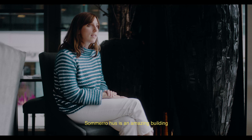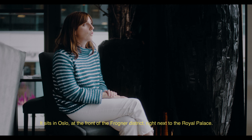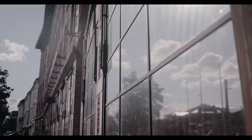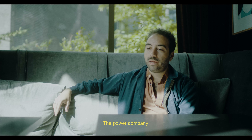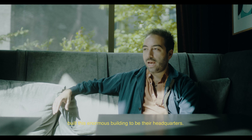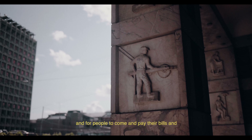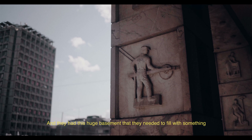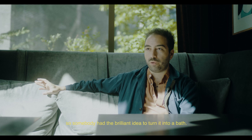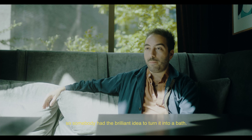Summer of Hoos is an amazing building. It sits in Oslo at the front of the Frogner district, right next to the Royal Palace. The power company built this enormous building to be their headquarters — for people to come and pay their bills and for their offices. And they had this huge basement that they needed to fill with something, so somebody had the brilliant idea to turn it into a bath.